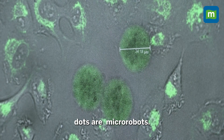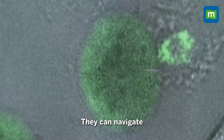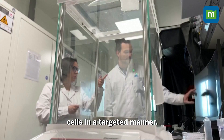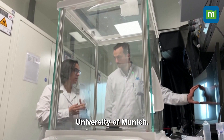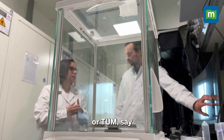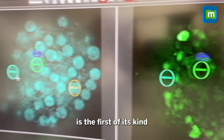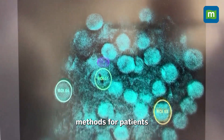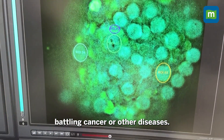These little green dots are micro-robots. They can navigate in a cell network and stimulate individual cells in a targeted manner. Researchers at the Technical University of Munich, or TUM, say the micro-bot is the first of its kind, and has the potential to offer new treatment methods for patients battling cancer or other diseases.